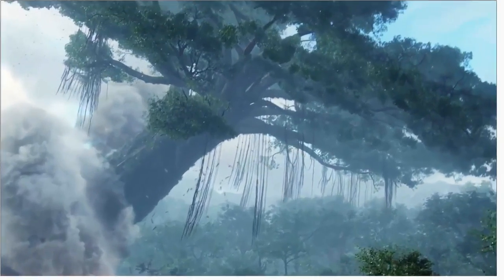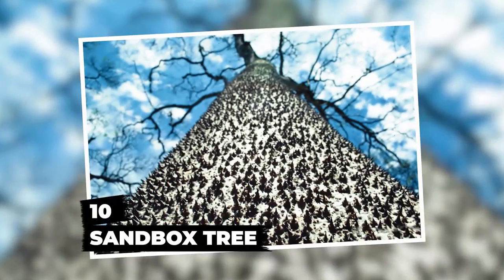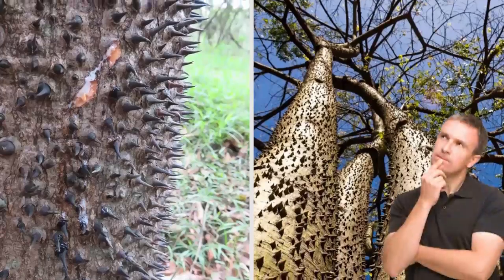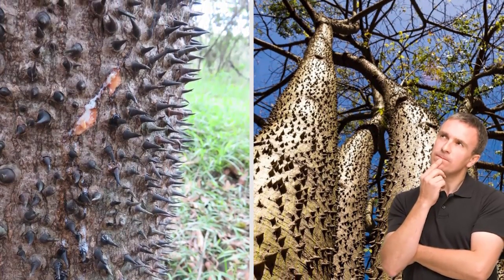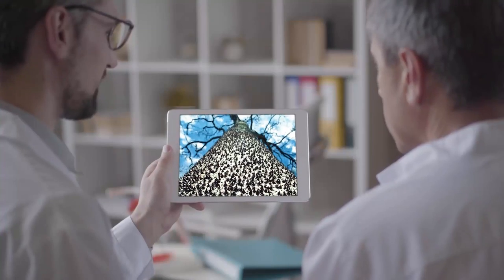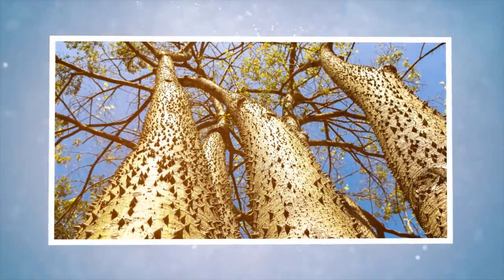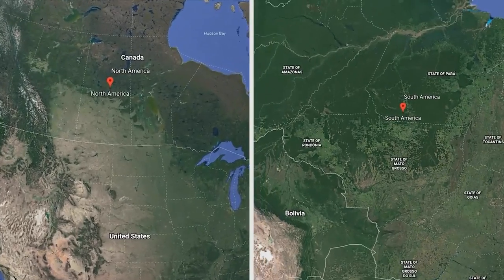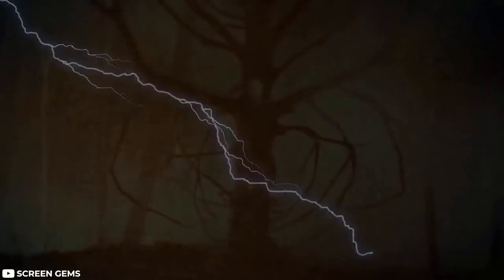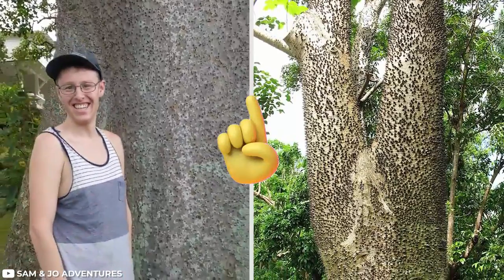Number 10: Sandbox Tree. The sandbox tree looks like something out of a nightmare. If there's one tree that displays up front that it doesn't like company, this is it. The entire tree is covered with dark pointed spikes — it almost looks like the tree has a serious case of smallpox. Because of its thorny exterior, the tree is nicknamed the 'monkey no climb.' It's native to the tropical regions of North and South America, and is also found in parts of Tanzania, where it's considered an invasive species.